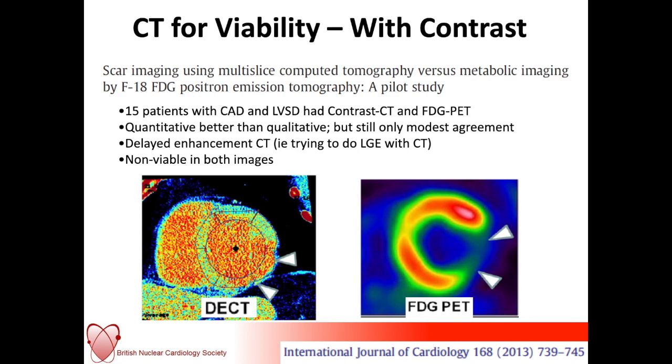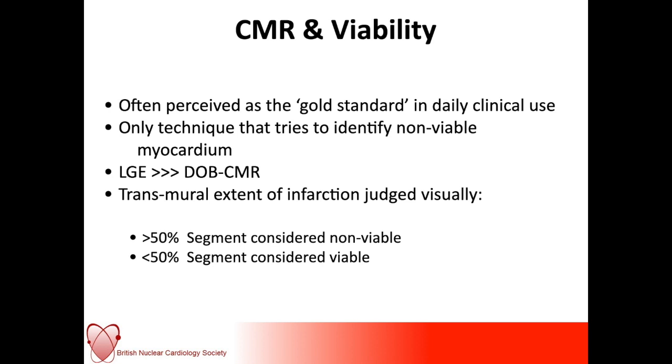CMR is now, in most people's minds, the go-to examination for assessing myocardial viability. You have to be slightly careful when reviewing the trial evidence here because there are some anomalies. The other thing to be aware of is that the extent of transmural infarction is often judged visually, and we know that in myocardial hibernation there may be concomitant wall thinning. Generally, if you've lost 50% of your wall thickness, you're judged to be non-viable; if it's less than 50%, you're considered viable. You can see already that there are potential issues with using this threshold.